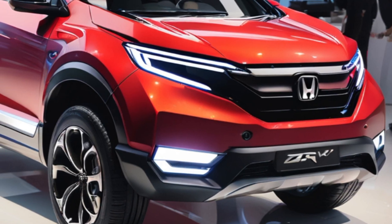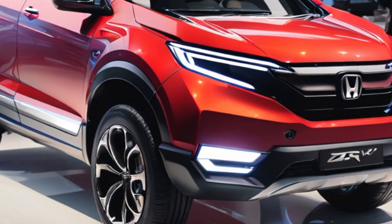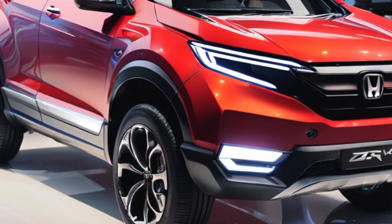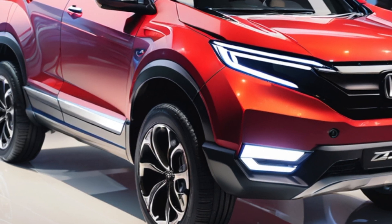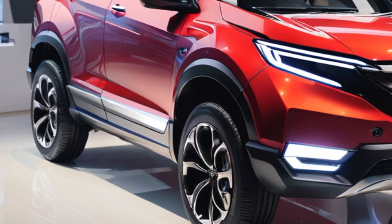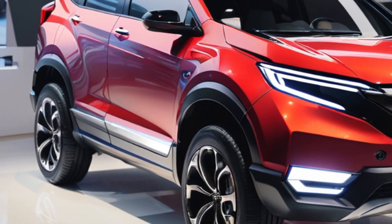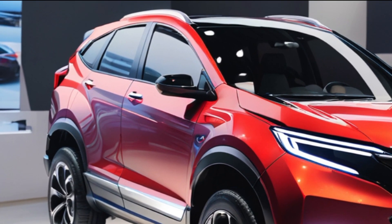Welcome back to The Car Show, folks. Today, we're getting a first look at a brand new contender in the crowded compact SUV market, the all-new 2025 Honda ZRV. This sleek and stylish SUV promises to be a game-changer, offering a perfect blend of size, performance, and efficiency. Let's dive into the details.